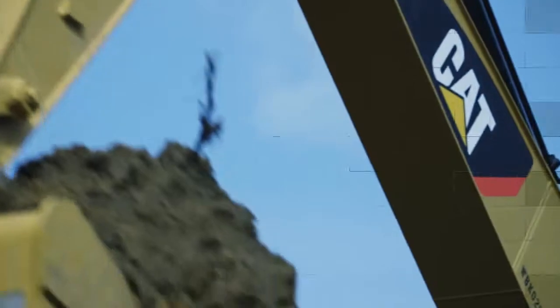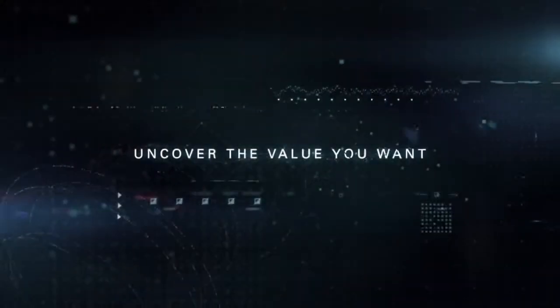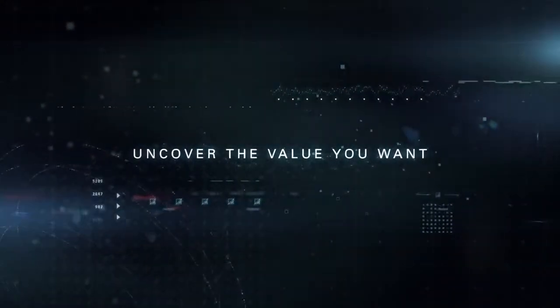Contact your CAT dealer to uncover the value you want and start getting results today.